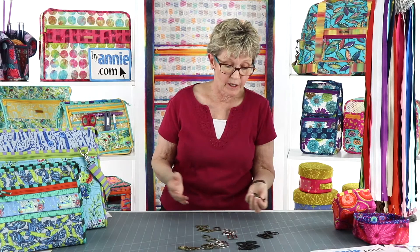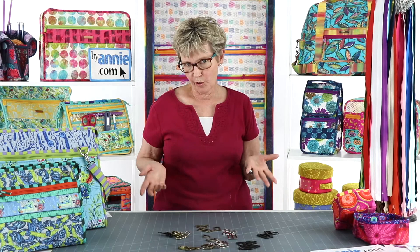If these were normal times, at this point I would tell you about the bundles that we have available for many of our projects. Bundles included all the ByAnnie supplies that you'd need for a particular project - soft and stable, zippers, mesh, fold over elastic, strapping, hardware - whatever we carried at ByAnnie would be included in that bundle. We designed those to make it easy for you to purchase everything you need for a project on one screen. You could pick colors for everything and get a discount for buying it all together. Customers loved them and we did too.